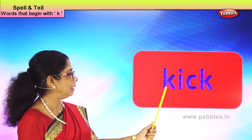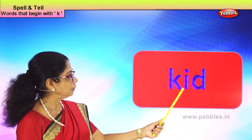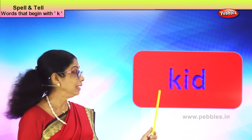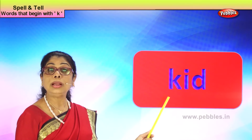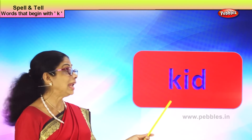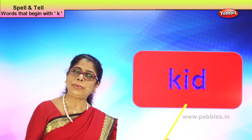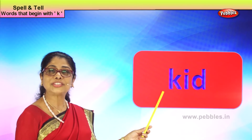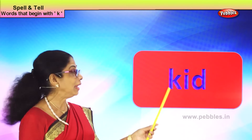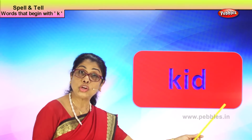Let's take another new word with the letter K: K-I-D, kid. The young one of a goat you call a baby kid. Daddy will say, you are a little kid — why do you want to know what big people are doing? Your little child is called a kid. Spell kid: K-I-D, kid. Good.